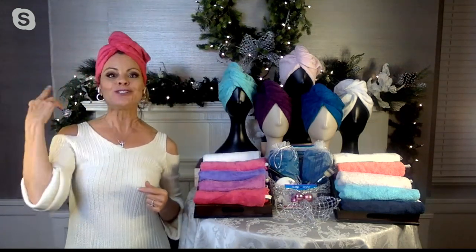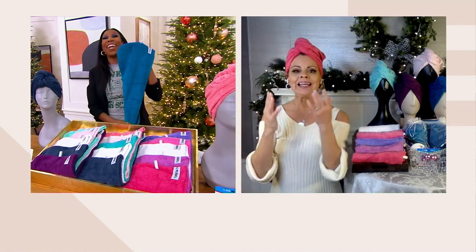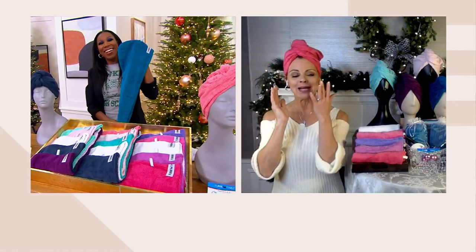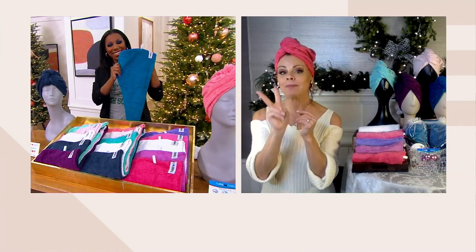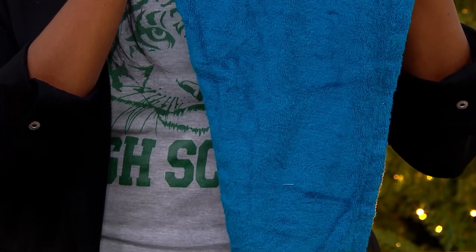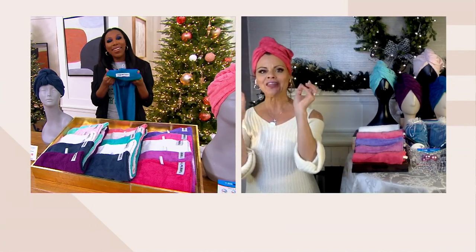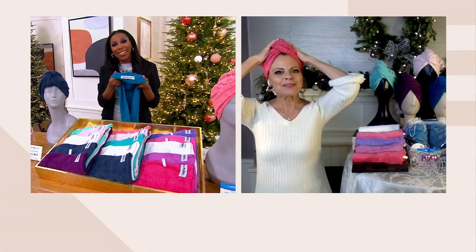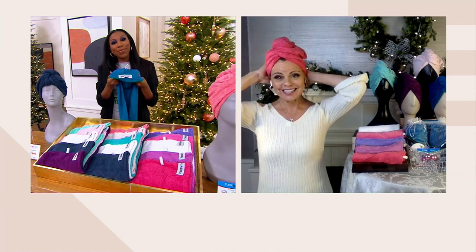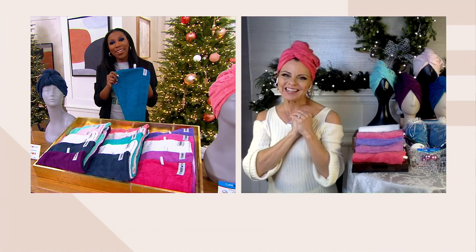I used this two hours before my show — my hair was dripping wet. By the time I took this off after I put my makeup on, it took me two minutes with my blow dryer to dry my hair out. So it's just really so good for anybody that has hair, that takes care of their hair. Think about the little girls on swim team. How about when your grandchildren are getting a bath and they don't want to go to bed with wet hair on their pillow? The bright colors and fun colors are great for your grandkids.